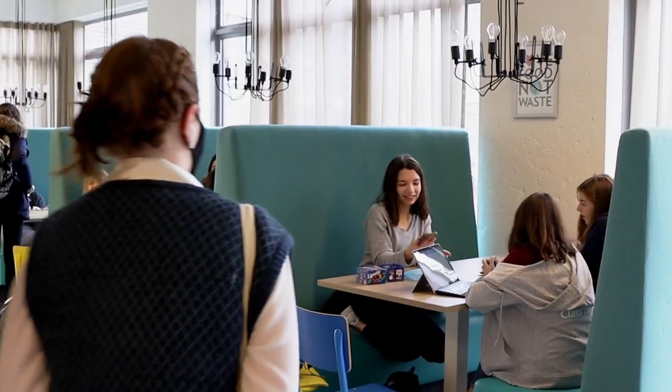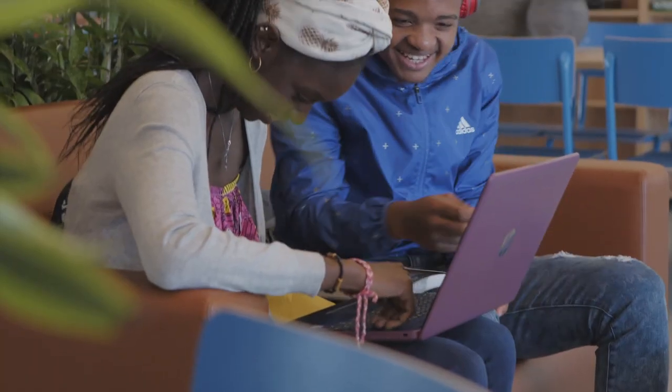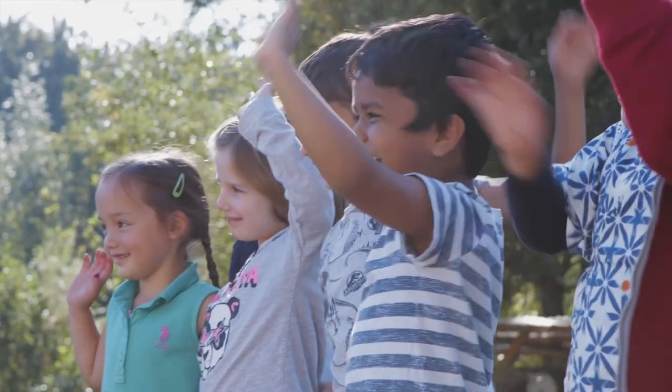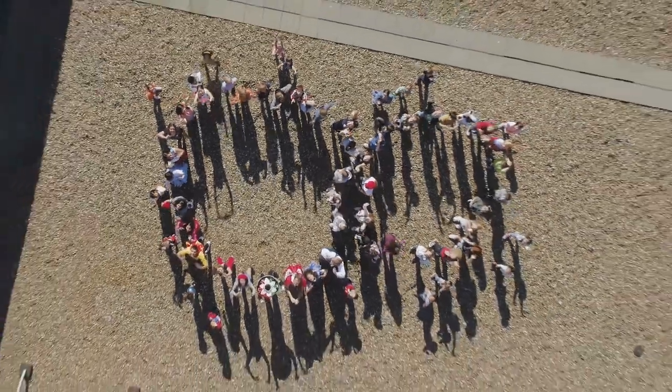At UWC Maastricht, we equip our students with the attitudes, knowledge, and skills to live a meaningful and flourishing life. We nurture an understanding of the world and its major challenges, and help students discover how they can serve others and make a positive contribution to society.